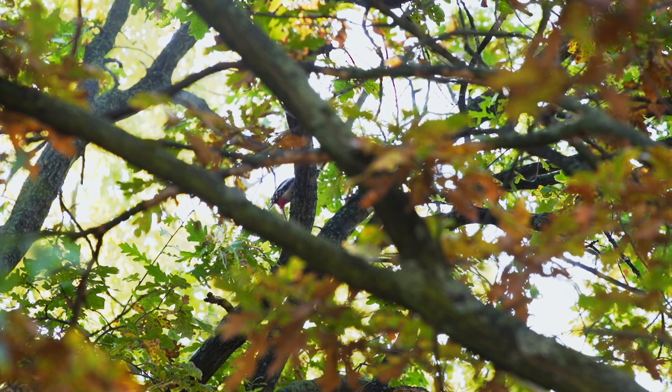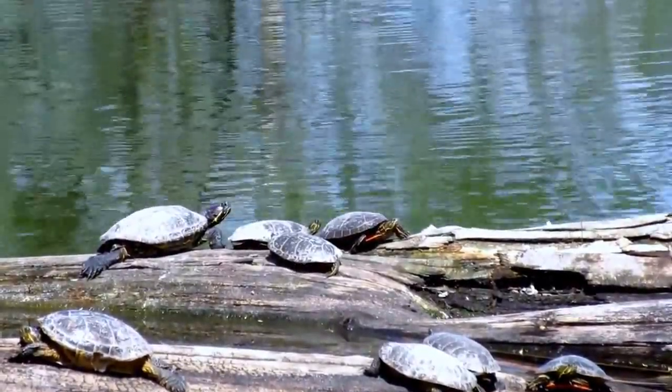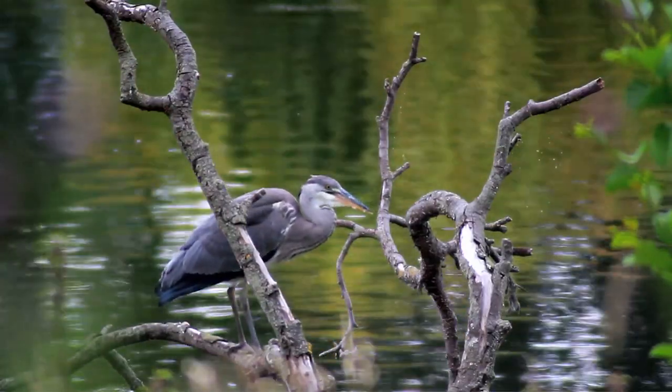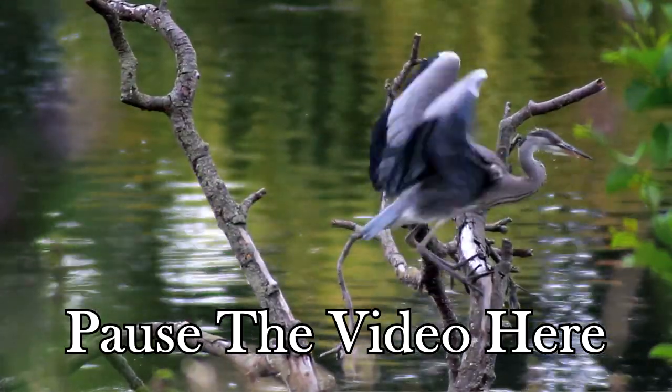There's a huge variety of wildlife that lives in the Adirondack Park, and we see most of it when we venture into the wilderness itself. I'm going to ask that you pause the video here and return once you've found five pictures of common animal species found in the Adirondacks. This should take you about five minutes to complete.